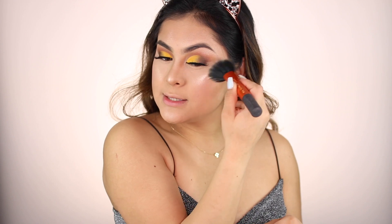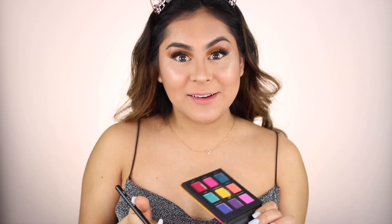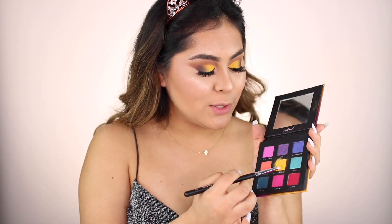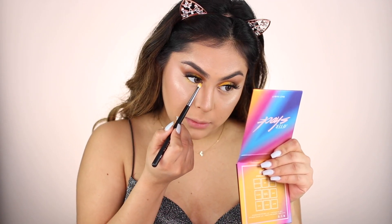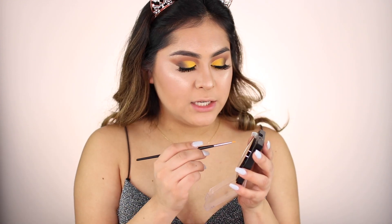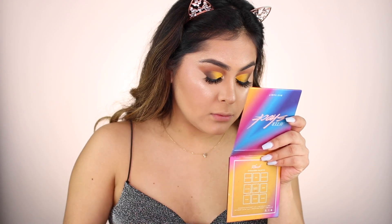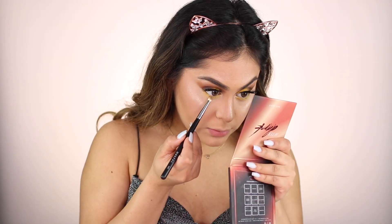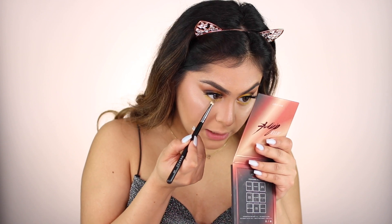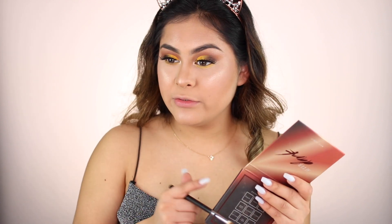I'm going to blend everything out to make sure nothing looks too harsh and everything looks very nice and well blended. I almost forgot I have to go ahead and do my under-eye drop shadow. I'm going to take the same yellow we were using earlier and put it all underneath the eye area. Then I'm going to be taking Champagne to use as the inner corner highlight. Now I'm going to take that brown shadow and apply it underneath the eye area to smoke it out a little bit. That brown gave it a very nice effect.